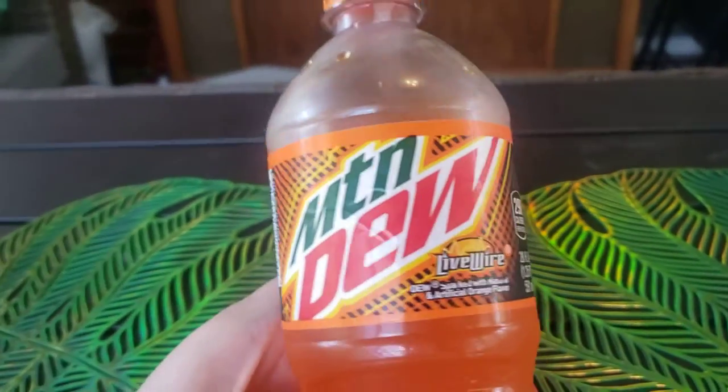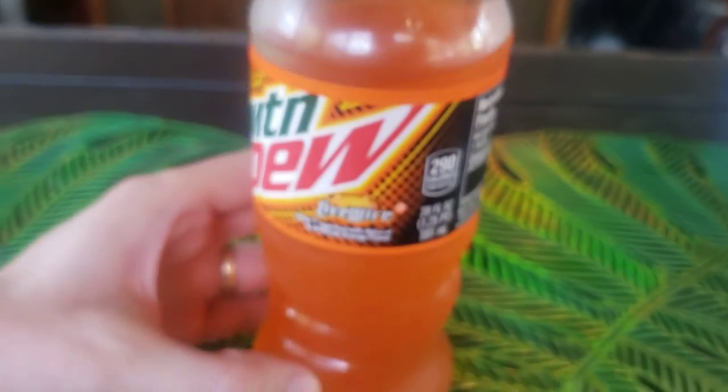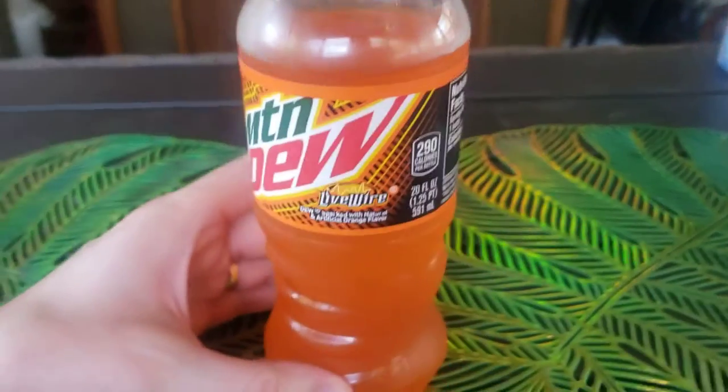What's up guys, Mr. Alan C here and we're checking out Mountain Dew Livewire. You guys remember that delicious orange pop you used to drink growing up? I don't know what the brand name was, but we all remember it.